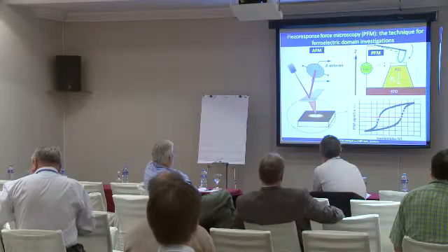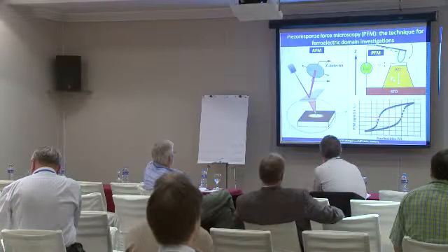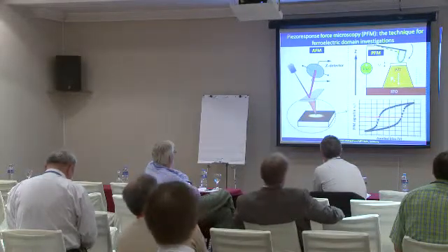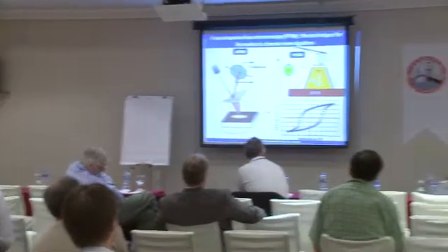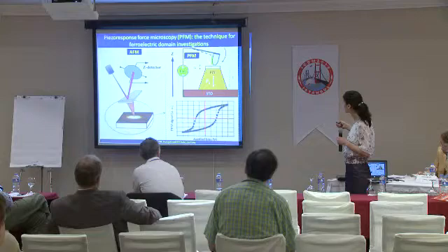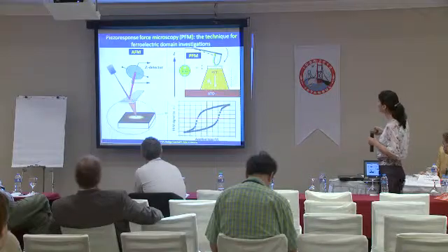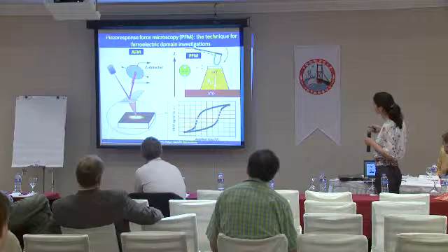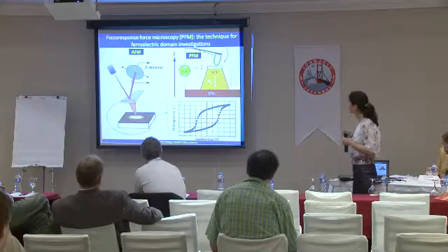The technique to investigate ferroelectric domains is piezoresponse force microscopy (PFM), which makes use of the fact that ferroelectrics are piezoelectric materials — they will distort mechanically when a bias is applied to them. It's a scanning probe technique, an AFM-based technique, which uses metallic tips coated in metal so that during scanning one can apply a bias between the top electrode consisting of the tip and the bottom electrode placed between the substrate and the ferroelectric film.